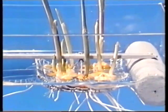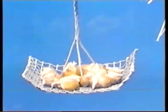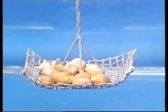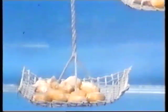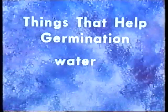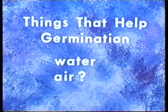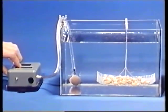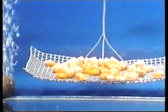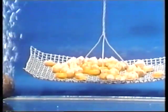I semi in superficie crescono. Quelli a metà profondità hanno germogliato ma molto poco. Ma quelli sul fondo non hanno germogliato affatto. Pensate che ci sia qualche altra cosa di cui le piante hanno bisogno per germinare — qualcosa che hanno a disposizione solo vicino alla superficie dell'acqua? I semi in superficie sono vicini all'aria. Forse essi hanno bisogno di aria per crescere. Pomperemo dell'aria nell'acqua. I semi germoglieranno anche se sono vicini al fondo della vasca? Hanno germogliato quando hanno avuto l'aria.